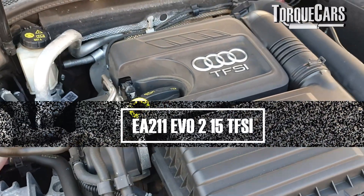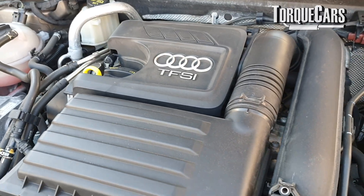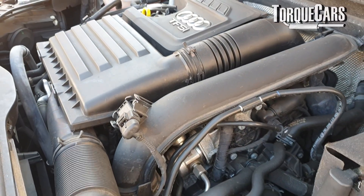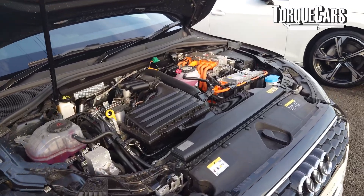I've had a few people asking about the Volkswagen Group EA211 engine, particularly the Evo 2, the latest engine to come out. I'm going to try and backfill some of the videos that I've done on the 1.4 and the 1.5 TFSI, but for now we're looking at the very latest iteration, the Evo 2 version.